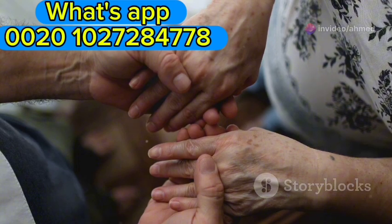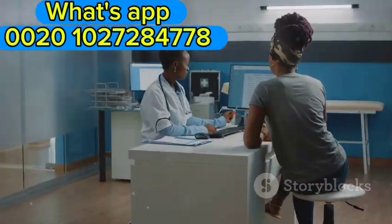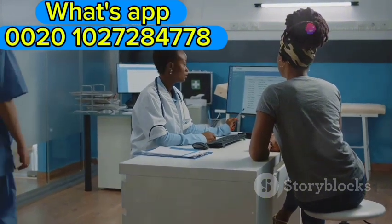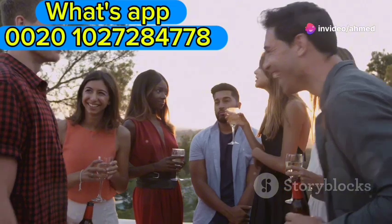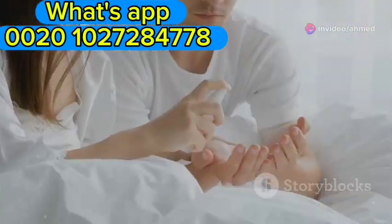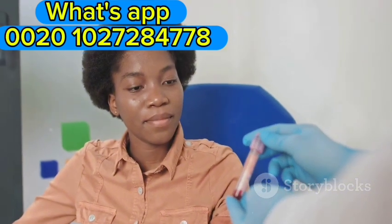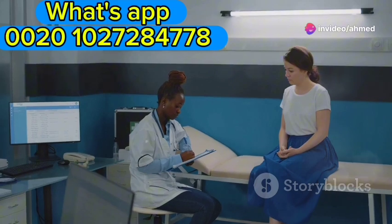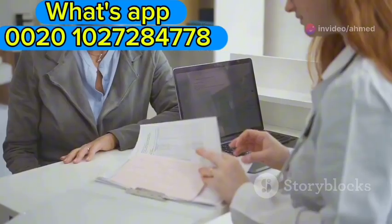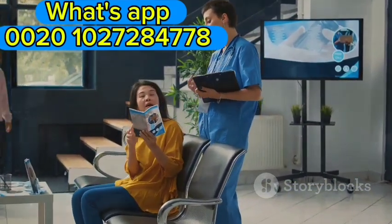Anyone who is sexually active can get syphilis; however, certain groups are at higher risk. Men who have sex with men, or MSM, are disproportionately affected. People with multiple sexual partners and those who engage in unprotected sex are also at increased risk. It's crucial for individuals in these groups to get tested regularly. Understanding your risk factors is the first step towards prevention, and open communication with your healthcare provider is vital. Knowledge is power when it comes to protecting your sexual health.